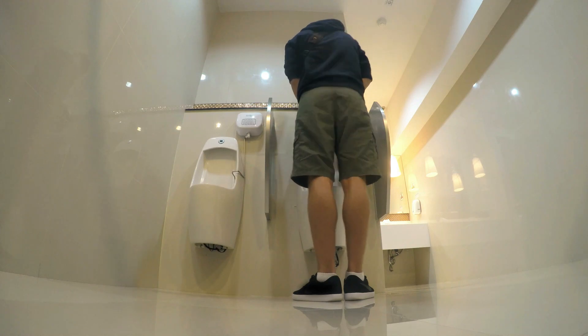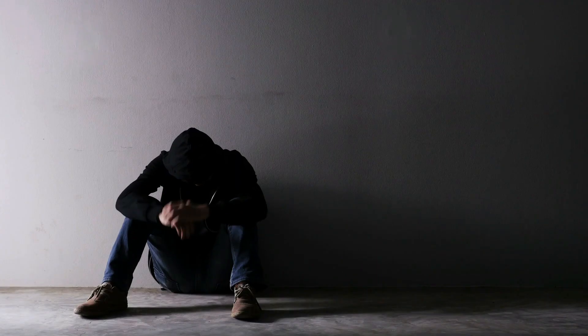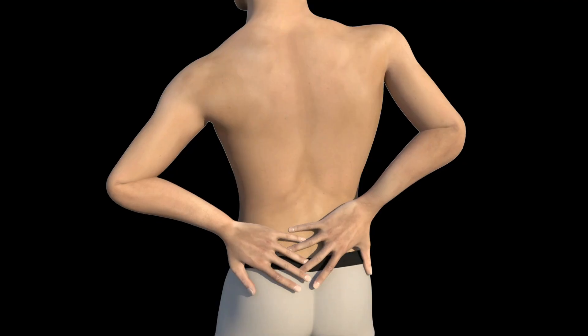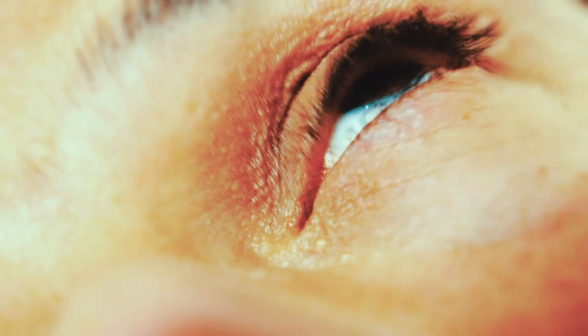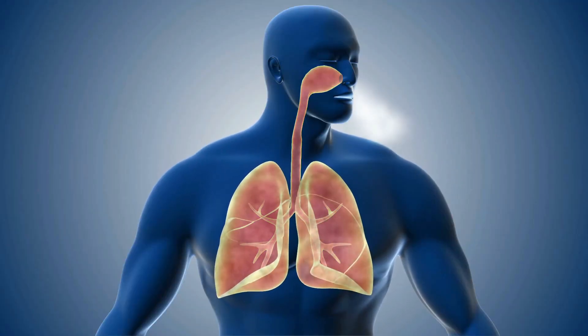There are different symptoms of kidney disease like the reduction of urine, drowsiness, fatigue, nausea, pain and pressure within the chest, coma, seizures, confusion, shortness of breath, and others.